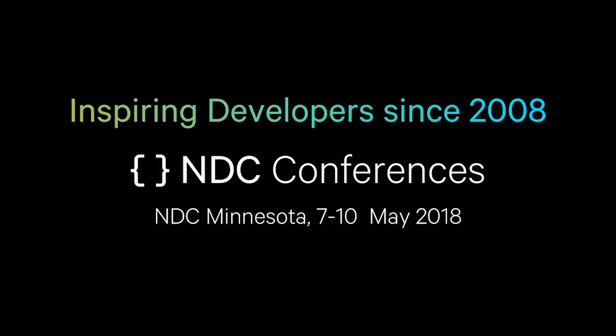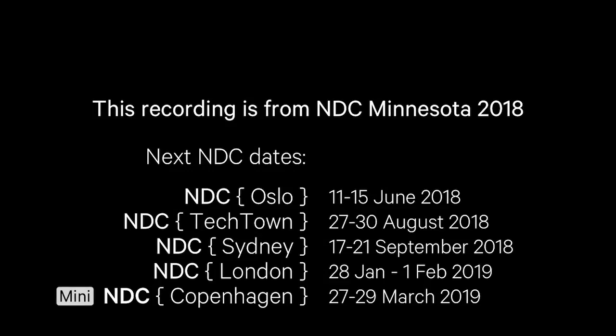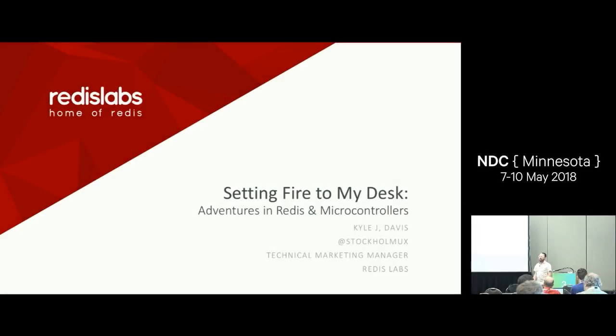Hi everyone. My name's Kyle. I am the technical marketing manager — that's my title, it's a little bit of a misnomer — from Redis Labs. Today we're going to talk about microcontrollers and Redis, and how I set fire to my desk.